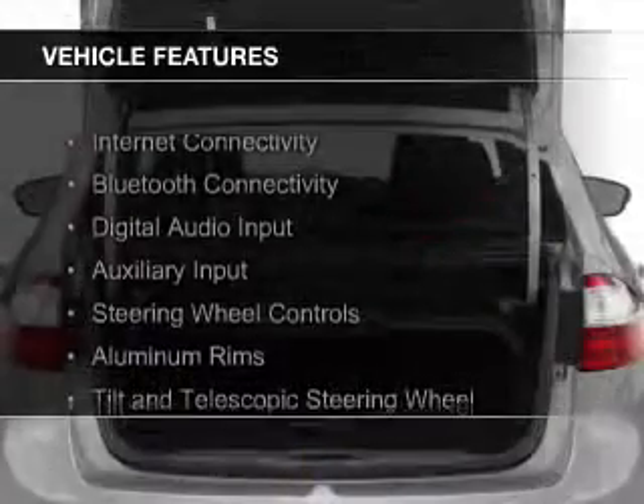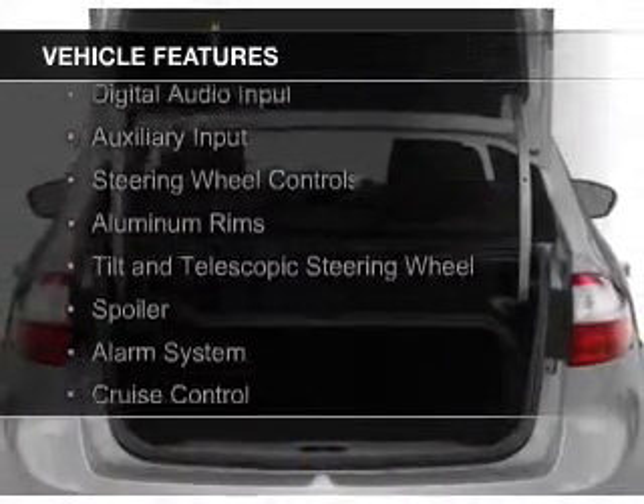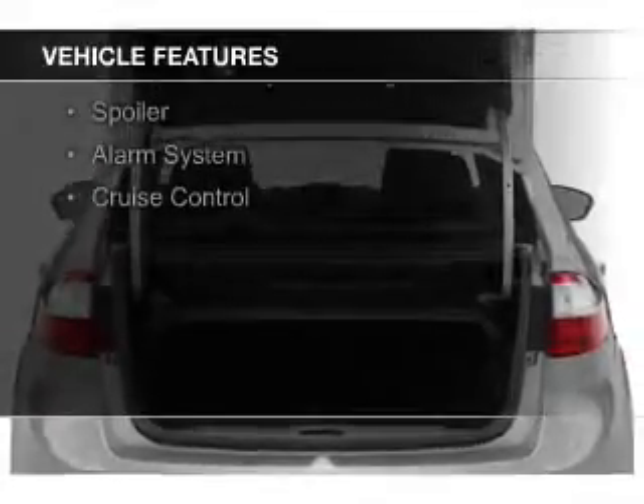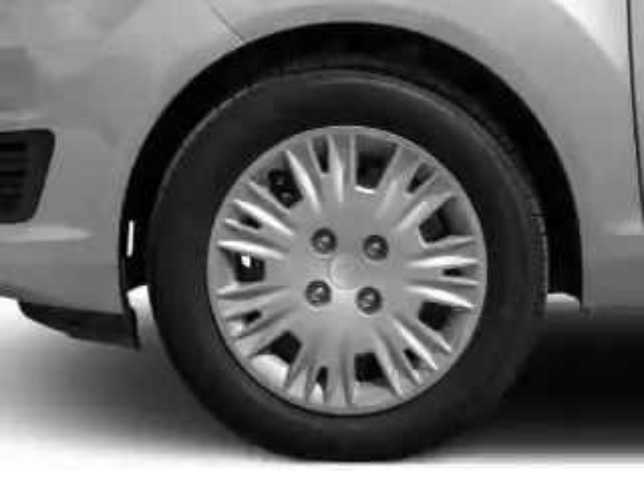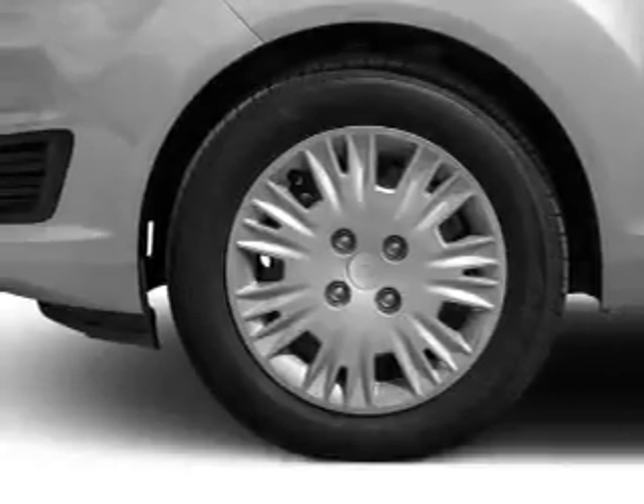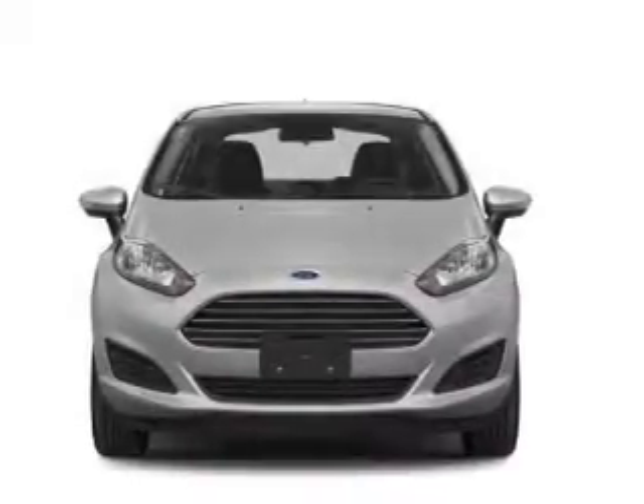The features include Internet connectivity, Bluetooth connectivity, digital audio input, and auxiliary input, steering wheel controls, aluminum rims, a tilt and telescopic steering wheel, a spoiler, an alarm system, and cruise control.